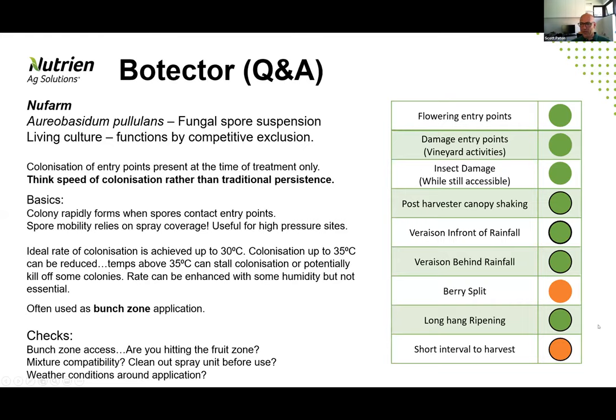Going across to the traffic light symbols, there are a raft of different scenarios where we use Botecta. For colonizing entry points, the first three are pretty straightforward. Post-harvest canopy shaking — it's certainly an option that's been used and been successful, but the caveat is that it's about timing relevant to the damage. If you cause any berry damage through that shaking process and then leave it for a week to 10 days before applying it, then you've got some limitations on what you should be expecting out of a product like Botecta.